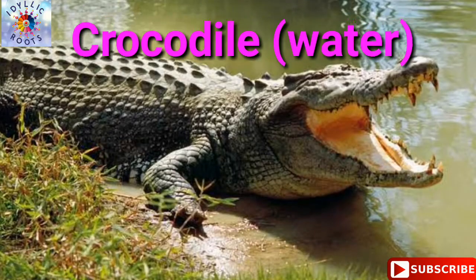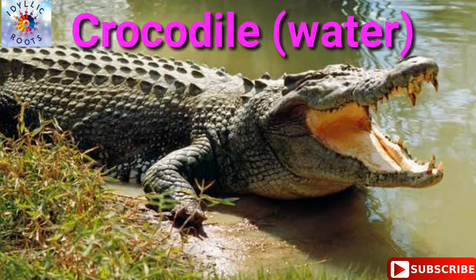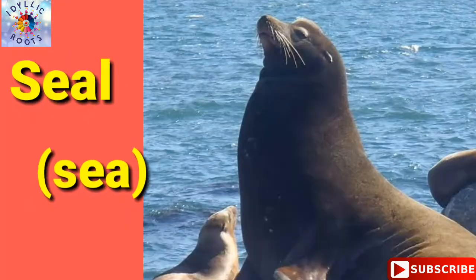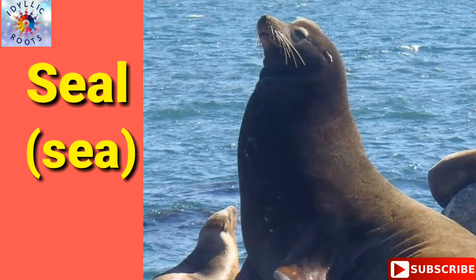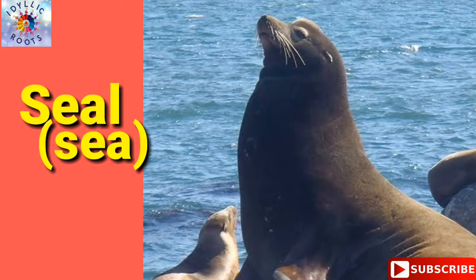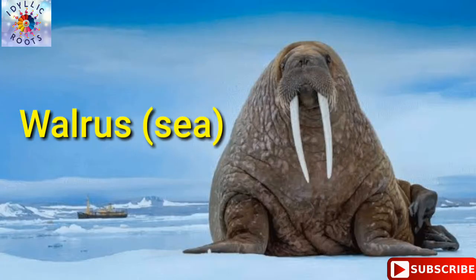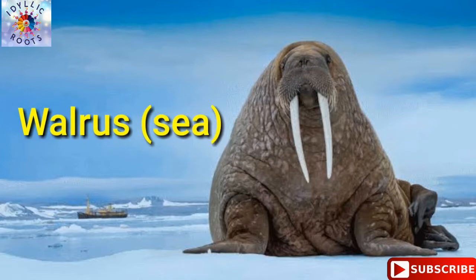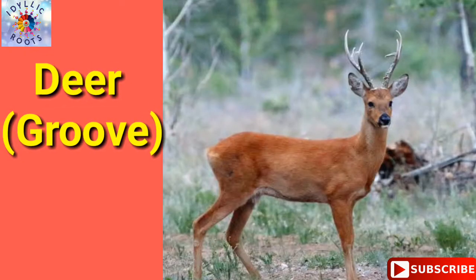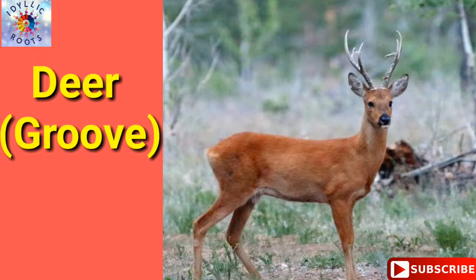Crocodile — crocodile lives in water. Seal — seal lives in the sea. Walrus — walrus lives in the sea. Deer — deer lives in a grove.